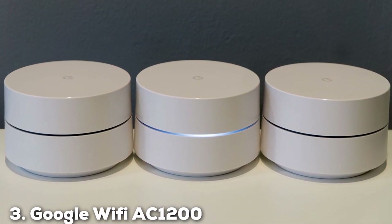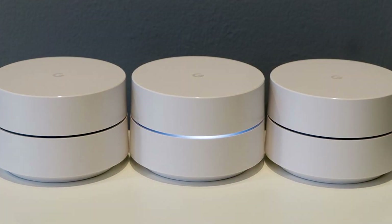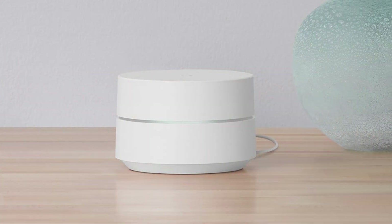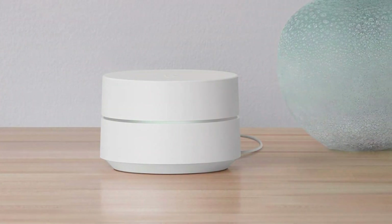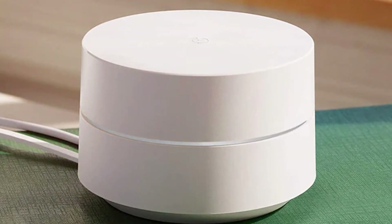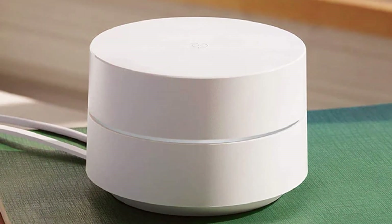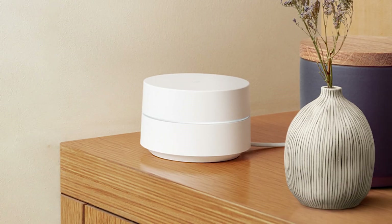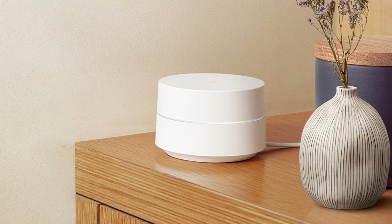At number 3, we have the Google Wi-Fi AC 1200 Mesh Wi-Fi System, a popular choice for those seeking reliable and consistent coverage. With its clean, cylindrical design, it's both aesthetically pleasing and unobtrusive, making it a welcome addition to any room. The system is known for its quality and durability, featuring robust construction that ensures longevity. Google's Wi-Fi setup is incredibly simple, facilitated by the Google Home app, which provides clear instructions and helpful tips. The app also allows for easy network management, including the ability to pause Wi-Fi on kid's devices, prioritize devices, and more.